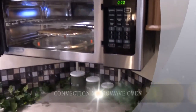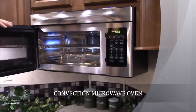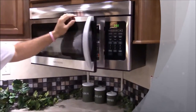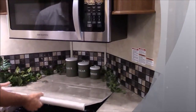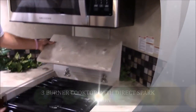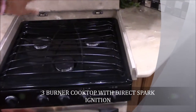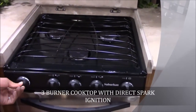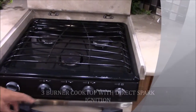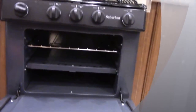It does have a convection microwave oven — small turkeys, cookies, biscuits, stuff like that you can cook in your microwave convection oven. This is another neat feature right here: this hinged cooktop cover. Get that up out of the way and you can cook plenty of stuff on your three-burner cooktop. It does have direct spark ignition on your cooktop and a nice-size oven, plenty big enough for biscuits and toast in the morning.